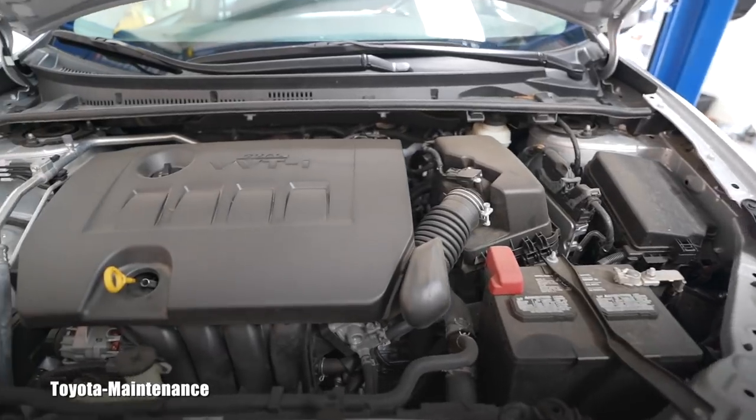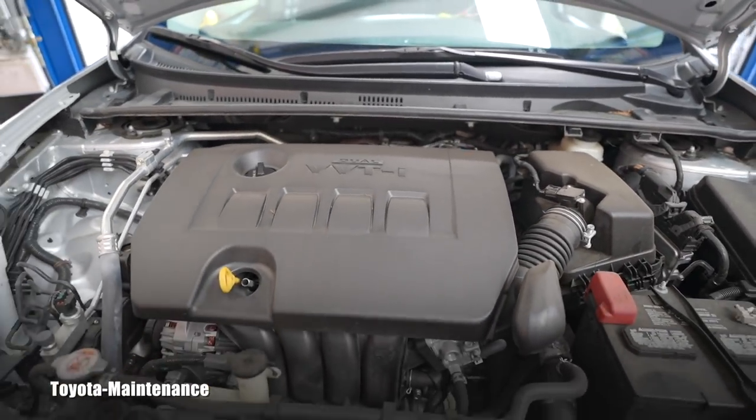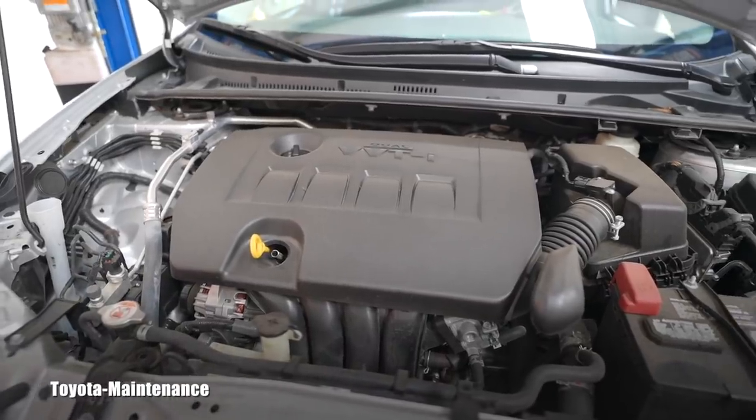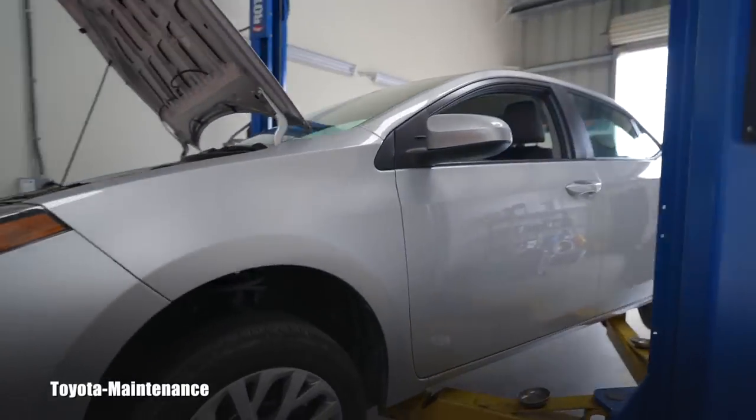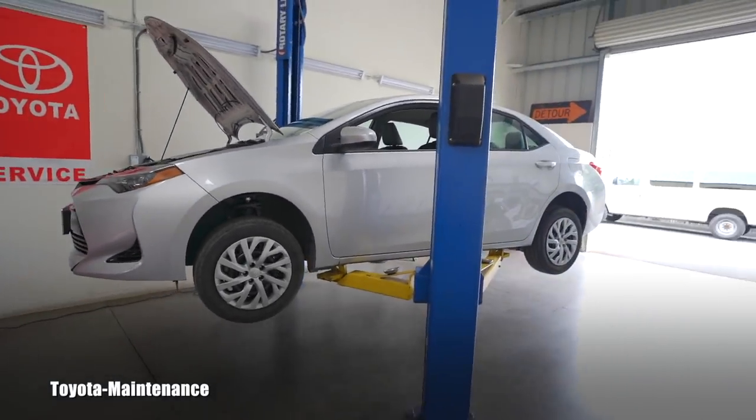You can see that 2ZR-FE 1.9 liter 4-cylinder engine — great on gas. The reason it's in my shop today is 30,000 miles on the clock, so it's the whole service. That service includes engine oil and filter change, engine air filter, cabin air filter, topping and checking all the fluids. At 30,000 miles there are no other services needed. I will also be rotating tires in this video.